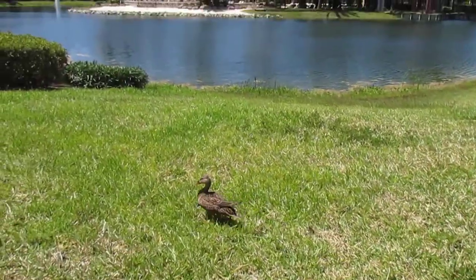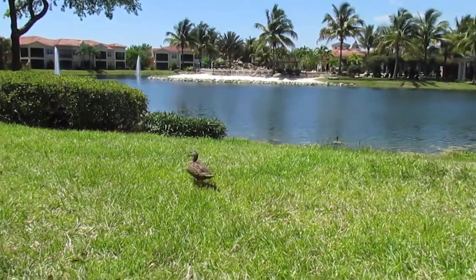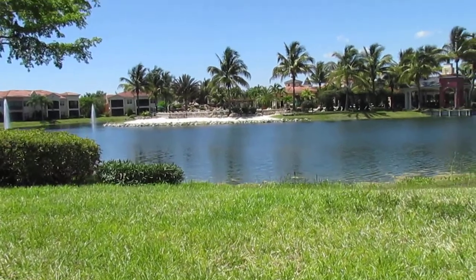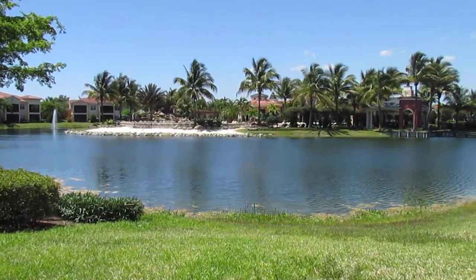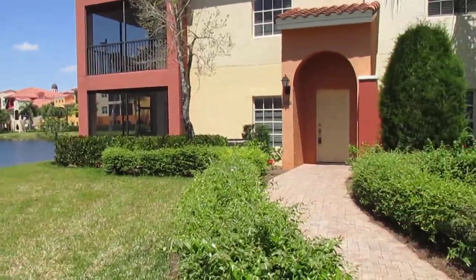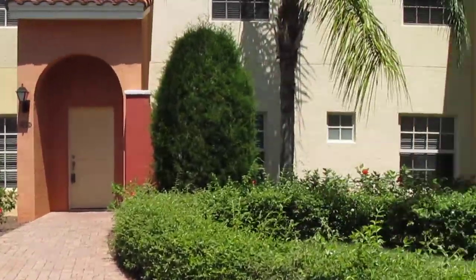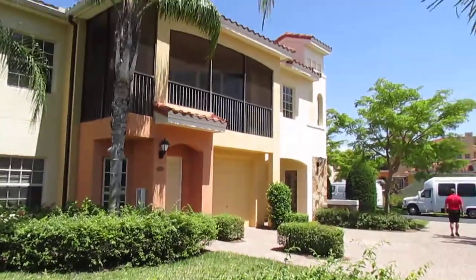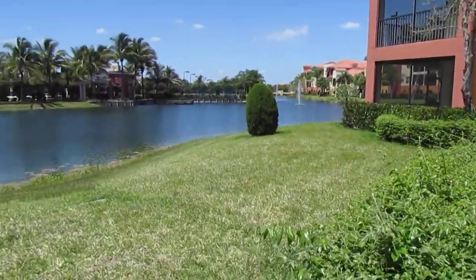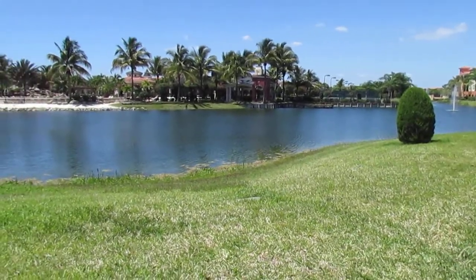My name is Erica Michaels. I'm a broker associate with Eyster and Company. I am co-owner of that brokerage and Brandon Eyster is the principal broker. Our web address is www.esterobonitahomes.com. If you'd like to know any information about Rapallo or any vendors to use, I am a part of the community and very knowledgeable.